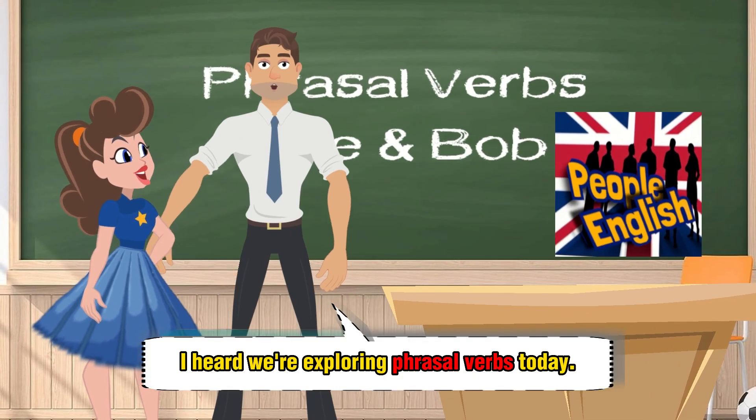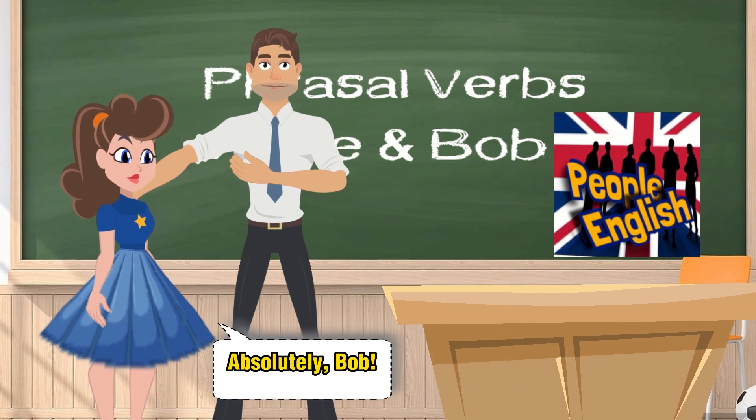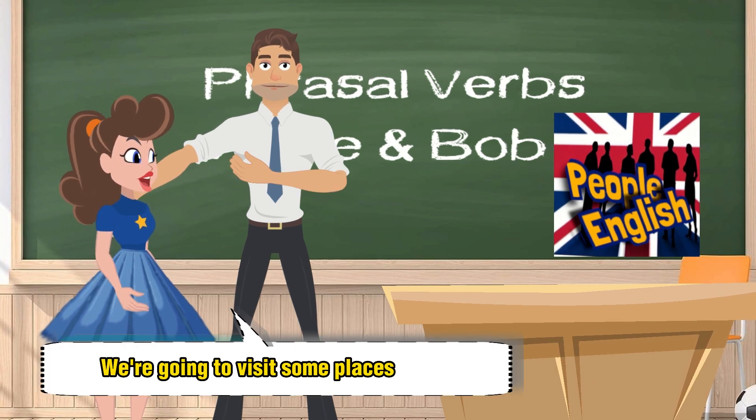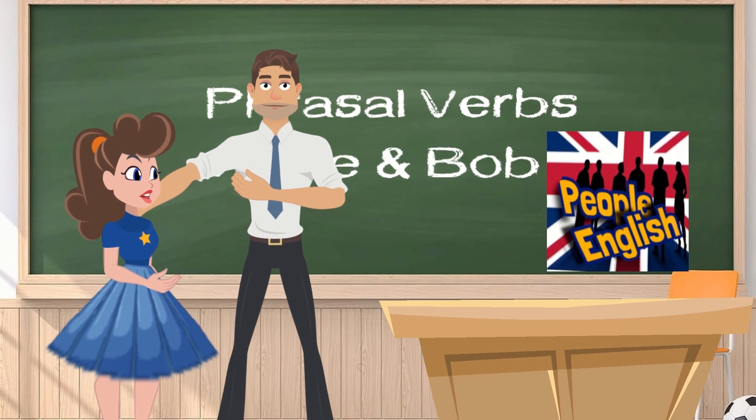I heard we're exploring phrasal verbs today. Count me in. Absolutely, Bob. We're going to visit some places and demonstrate these phrasal verbs in action. Let's get started.